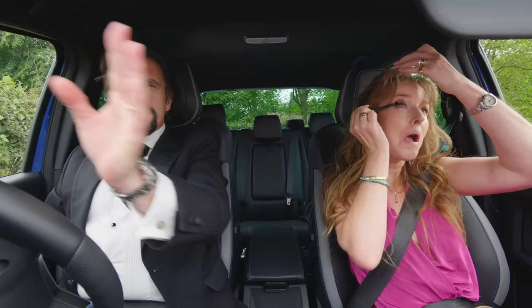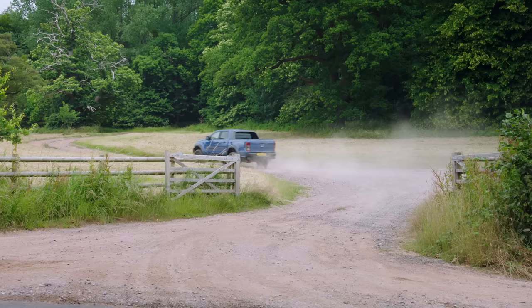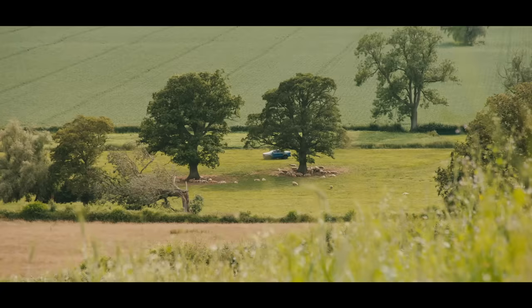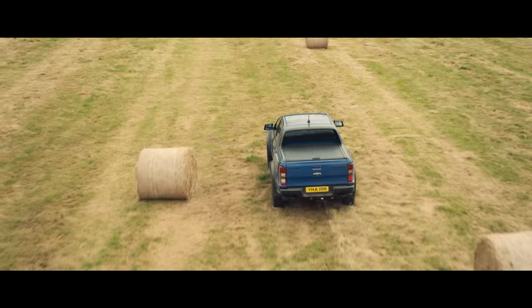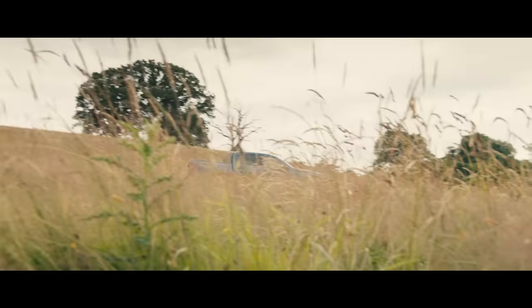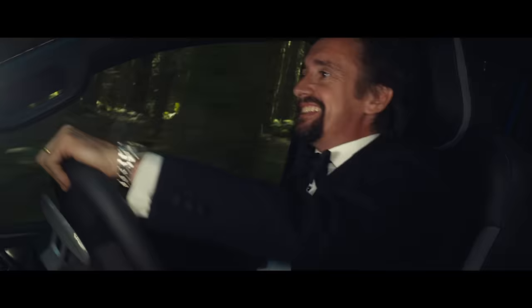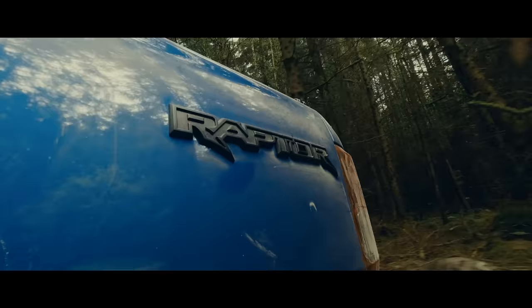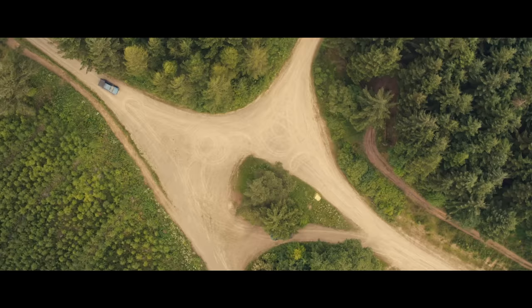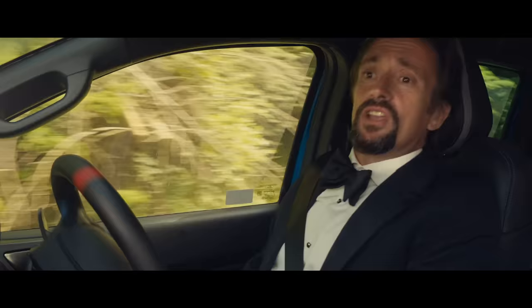Tell you what, darling, I'm going to ignore the sat-nav for a bit and just try a little shortcut. Oh, whatever. It's just this way. Now, this is quicker. Definitely quicker. Yes, it's this way.